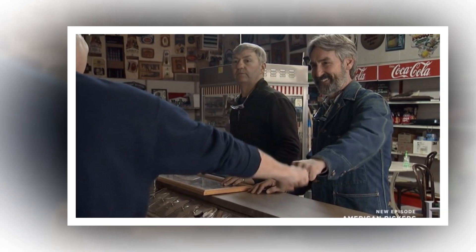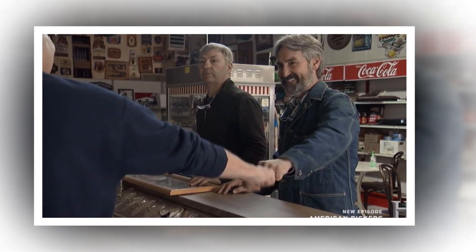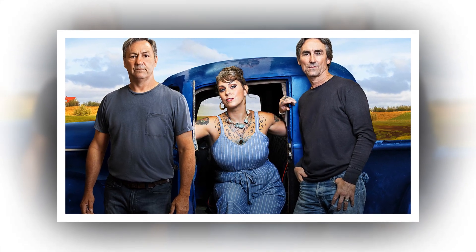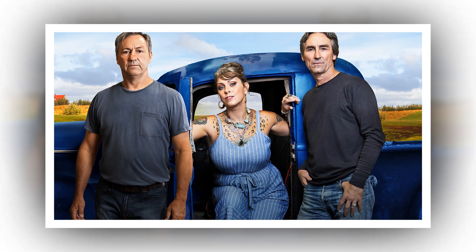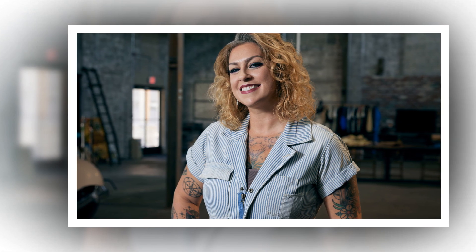American Pickers tapes new episodes in the spring. Members of the team, including Mike Wolfe, have taken to social media to document their journey. The American Pickers star announced the upcoming History Channel episode's October air date on Instagram. The present cast and crew have all agreed to continue on for another three years, but in their spare time they're all up to something else.